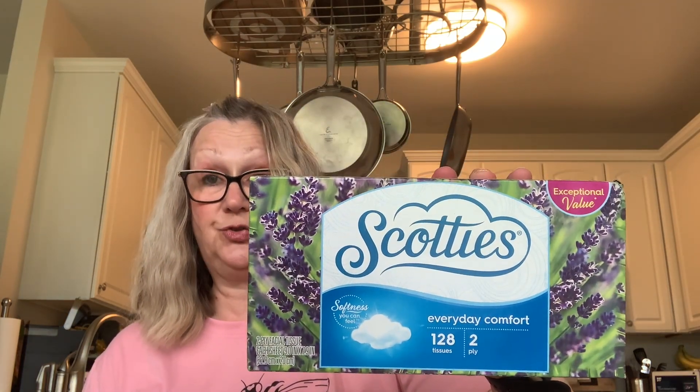Picked up these Kleenexes — Scotty's tissues, you get 128 two-ply tissues in here. And then Harvest was here over the weekend and she is coming back. Harvest is my daughter's cat and she will be coming back in September. So I picked up some of these Temptations — she really loves these, she goes crazy for those.